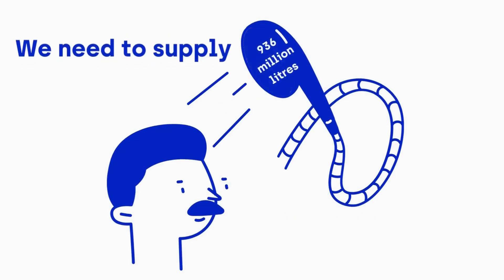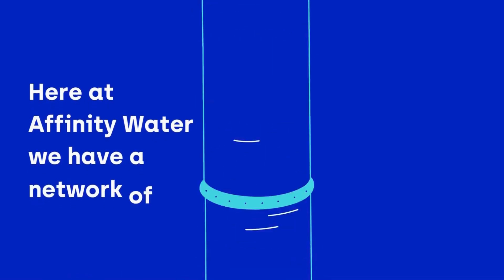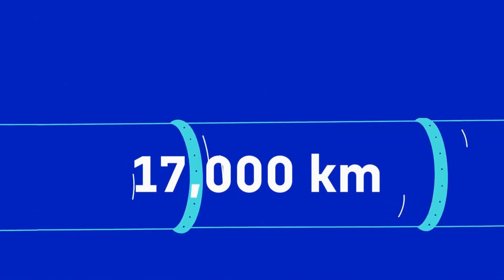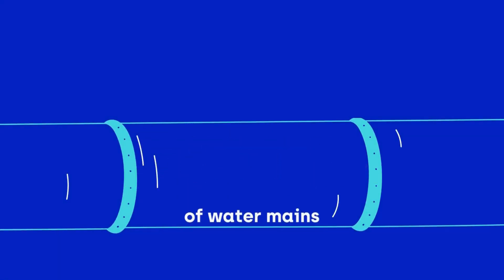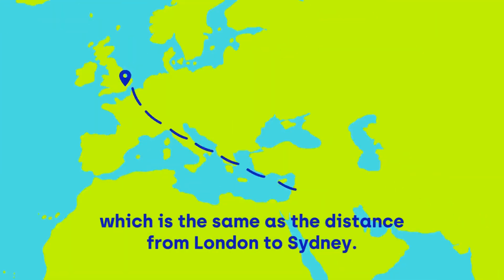We need to supply about 936 million litres of water to 3.8 million people every single day. Here at Affinity Water, we have a network of around 17,000 kilometres of water mains, which is the same as the distance from London to Sydney.